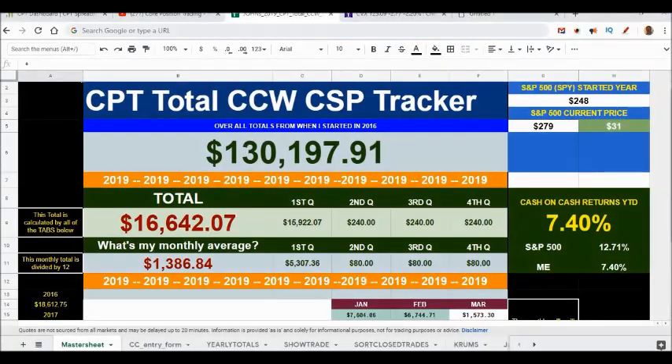Today is about covered calls. Right now, cash-on-cash I'm knocking down 7.4% on the year — the market's up 12.7%. But remember last year, my $55,000 on $250,000 pocketed me 24-plus percent while the market was down about 12%. I love this strategy because I'm able to generate month-over-month cash-on-cash profits. My first year was about 16%, then 18%, then last year 24.7%. This year I'm already at 7.4%.